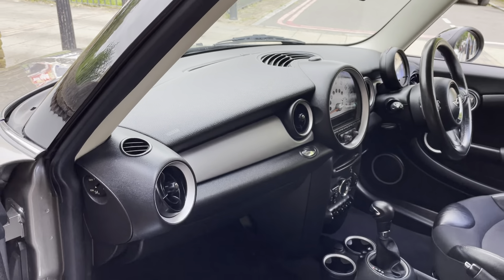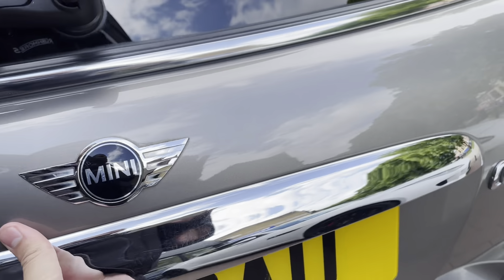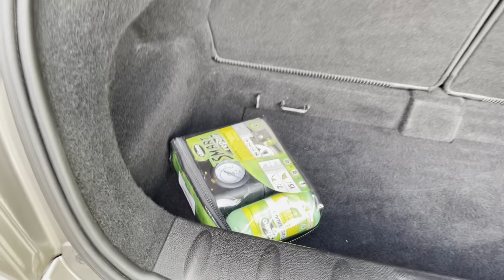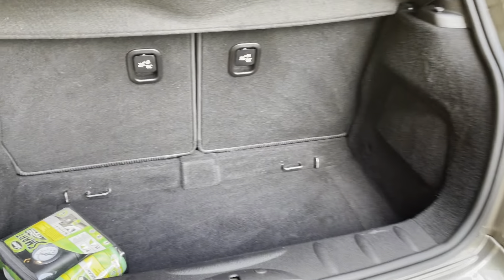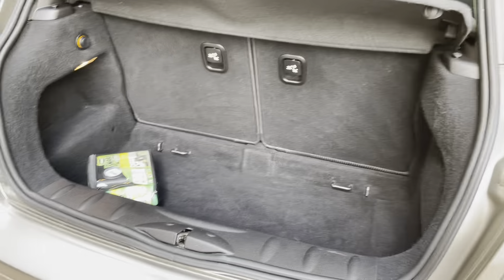The dash is all nice and clean as well. Let's have a look at the boot space. As you can see, you've got your tyre repair kit in there.